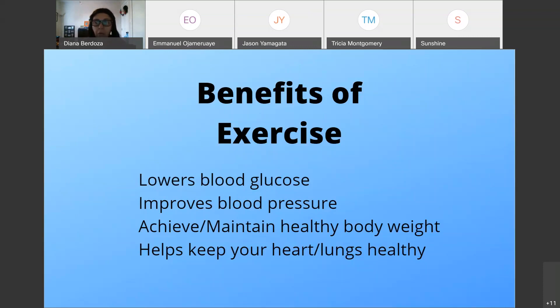Be careful — some high-intensity exercises lower blood glucose more quickly, so you want to have glucose tabs handy, or make sure you've eaten a good meal before exercising. You'll want to have some carbohydrates to eat 20 to 30 minutes after exercise.